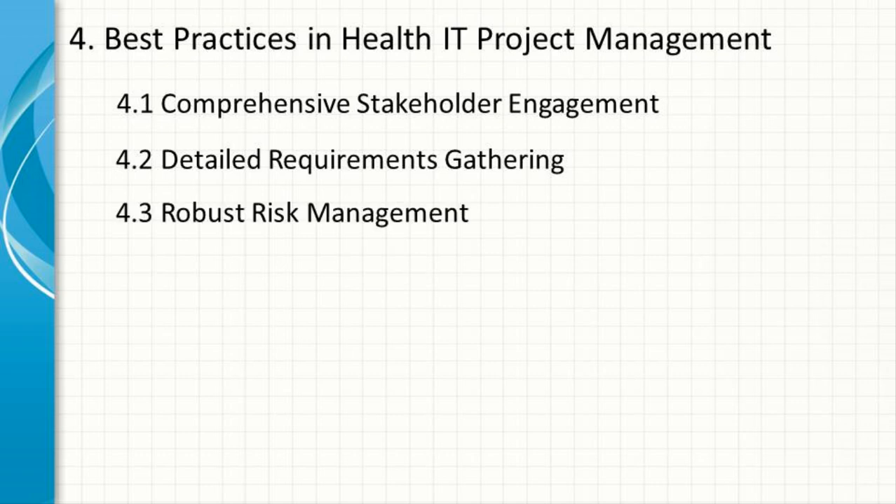Robust Risk Management. Healthcare projects are inherently risky due to the high stakes involved. A robust risk management strategy should be in place, identifying potential risks early, assessing their impact, and developing mitigation plans. This includes considering risks related to data security, regulatory compliance, and integration with existing systems.